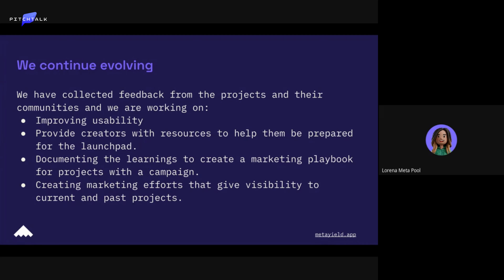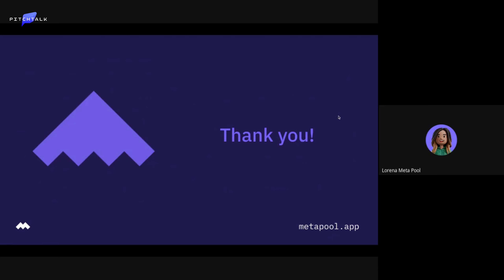We are documenting learnings to create a marketing playbook for projects with a campaign — a tool we think will be very valuable for future projects. We're also creating marketing efforts that give visibility to current and past projects, trying to show how everything teams have learned while building could be presented to the whole ecosystem so everyone can learn from each other.